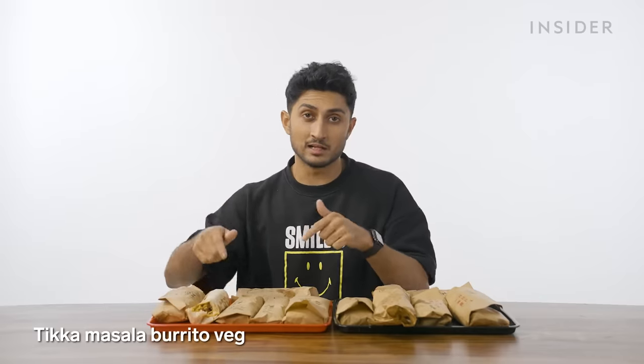Next up, we have Tikka Masala. I found out recently it was actually invented by the British — clearly inspired by India, but invented by them. Another thing the British took from us that we haven't been paid back for. We also have a flavor here called achari, which is basically like a pickle — this is more achari than chicken Tikka Masala. Also, Taco Bell is already doing its thing to my digestive system — it's notorious for making you go to the bathroom.